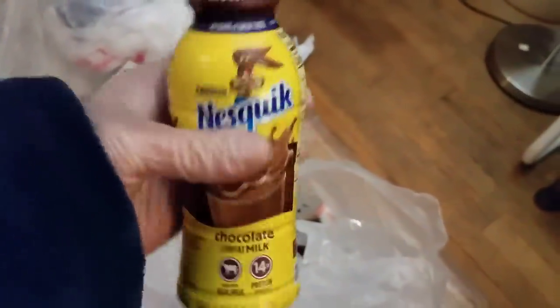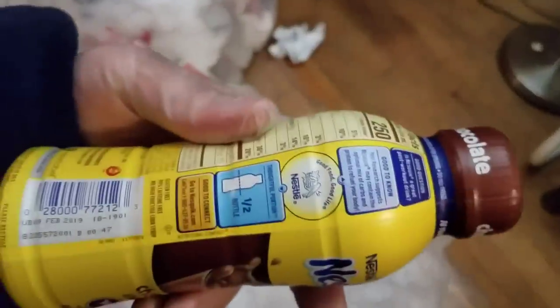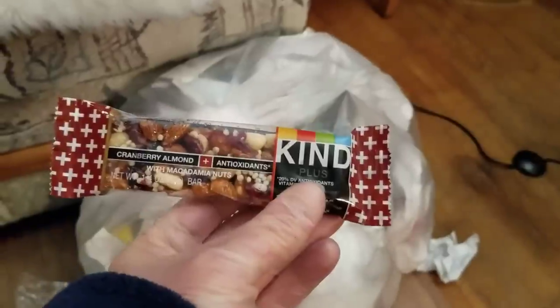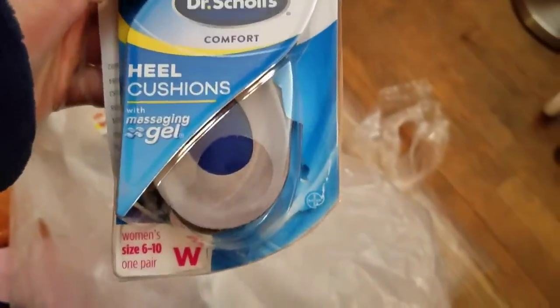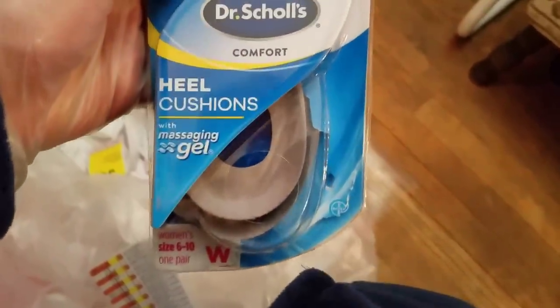The best buy date on the Kashi bars is March 19th — those are pretty good. Oh, we got ourselves a Nestle's Quik, still sealed, and it's real milk — but used before February, so that's no good, we won't even try that. What else? We got a loose Kind bar — cranberry almond. And we got a Dr. Scholl's heel cushion, looks like it's still sealed in there, just the package is kinda messed up, with massaging gel. Those things are actually expensive — it's women's size 6 to 10.